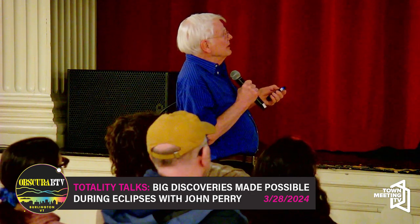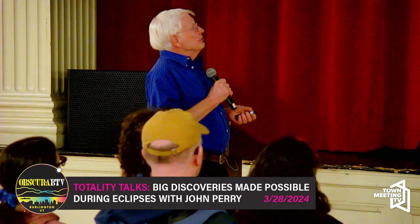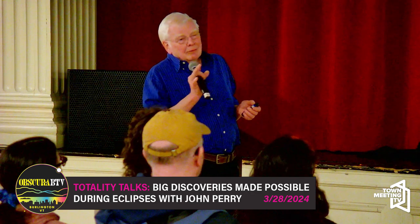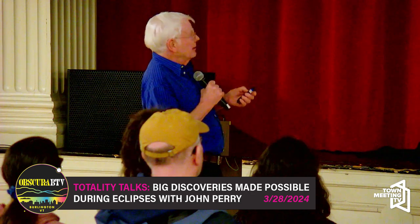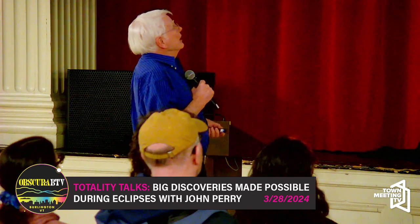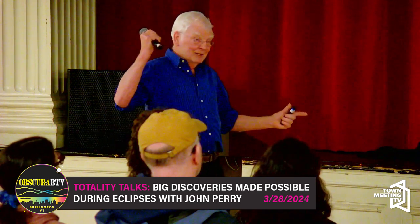Let's jump forward into the 20th century. There's our friend Albert and the weirdness of relativity theory. Time is one of four dimensions — X, Y, Z, and T. We just don't observe it the same way. They're all flexible: they can stretch, they can contract, and therefore they can curve around each other. It's mass that causes that curvature of space and time — really energy, but the biggest energy bang for your buck is in the form of mass.